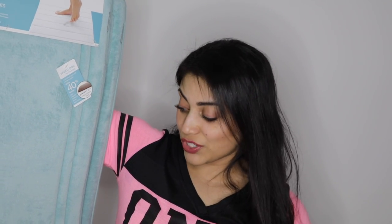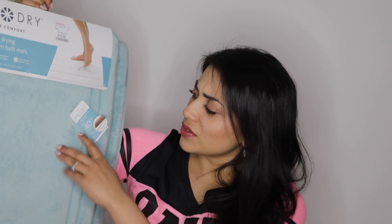So first up are these bath mats. I actually got two of them — one in this color and one in gray. These are the memory foam bath mats, which is my favorite. Once I tried memory foam, I could not go back to regular. So these are really nice and plush. It also says speed dry, 40% faster at drying. I don't know how true that is, but that's always nice.